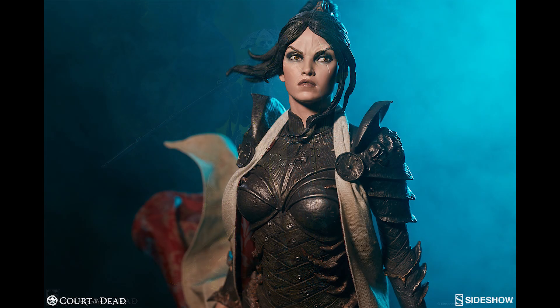The Shard Premium Format figure is $30 off with code SHARD30 and includes free U.S. shipping and global shipping.